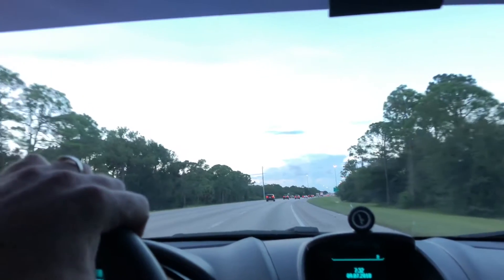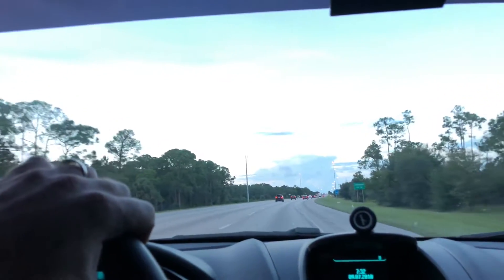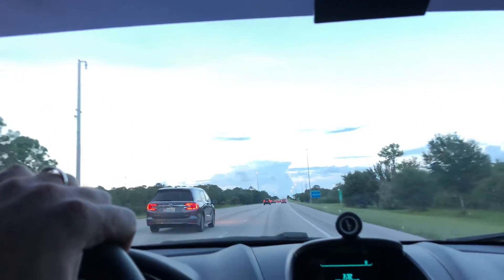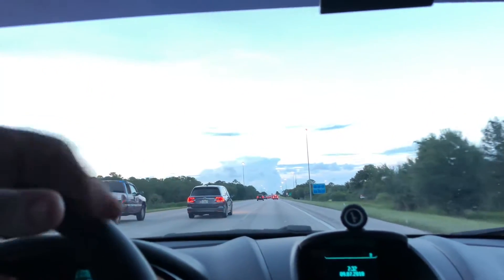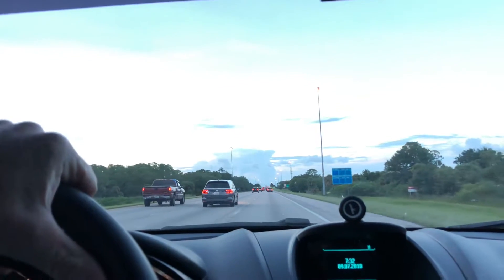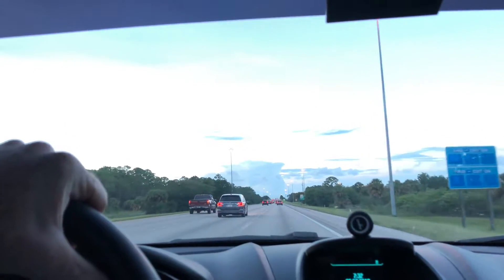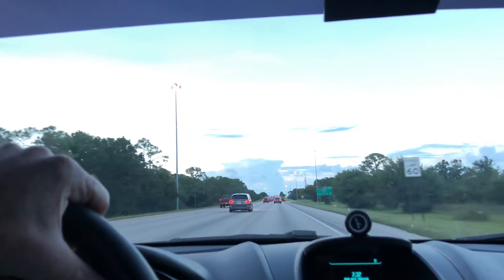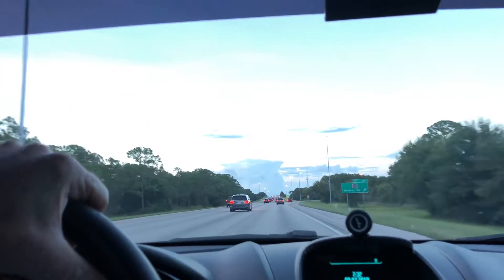I would highly, highly recommend a radar detector. I have a Passport — I think it's like an 8500. I'll put a link to a Passport in the description below. I've done quite a bit of driving and I really like having it.